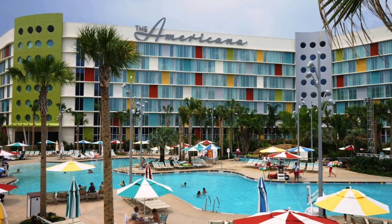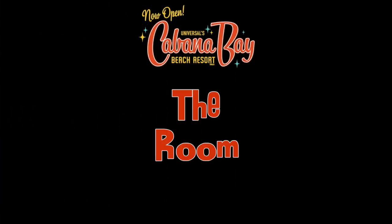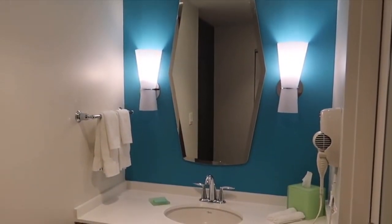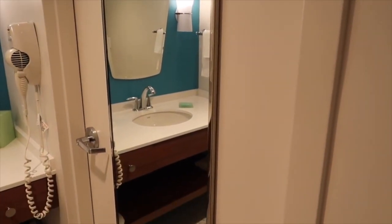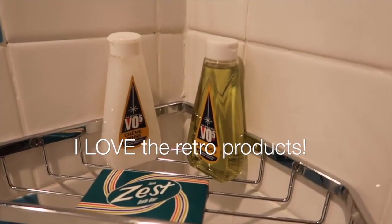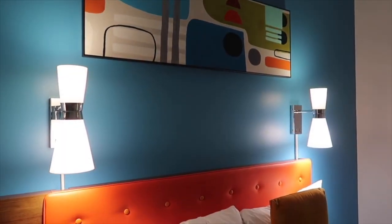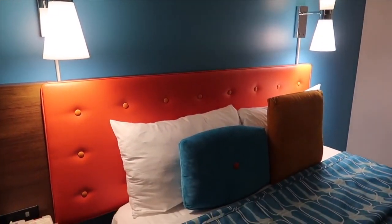Then last year, we decided to take another trip for a little three-day getaway. For our recent staycation, we stayed in the Americana wing of the hotel. The room we chose was a two-queen standard room — they also offer suites for larger families. You can choose different views of Volcano Bay or the pool. I would highly recommend the Volcano Bay view room; it is breathtaking at sunrise and sunset.